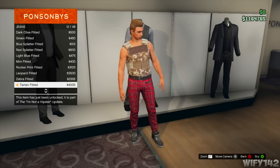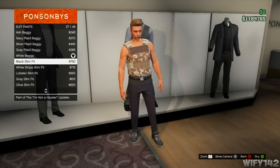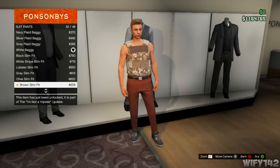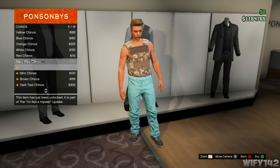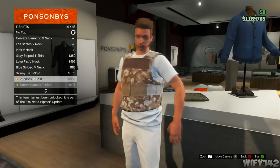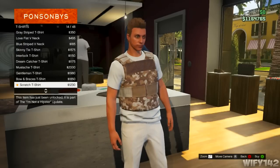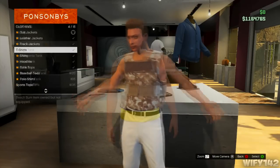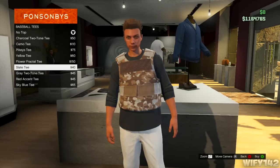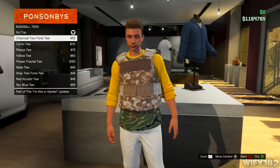Here are the clothes. There's quite a lot actually but not a big variety. It's basically all hipster clothes - like chinos. The update is called 'I'm Not a Hipster' after all. Here are the t-shirts - sorry if you couldn't see them because of my armor. There are quite a few good ones.